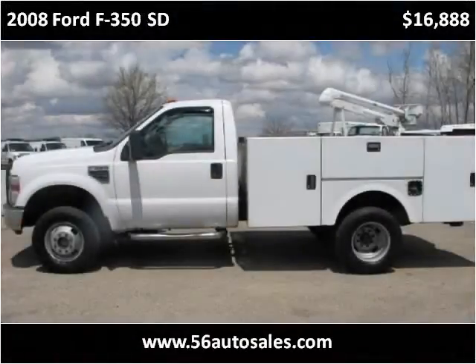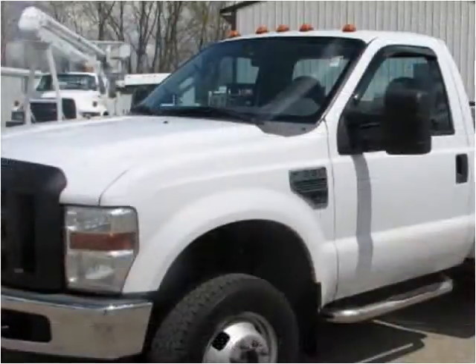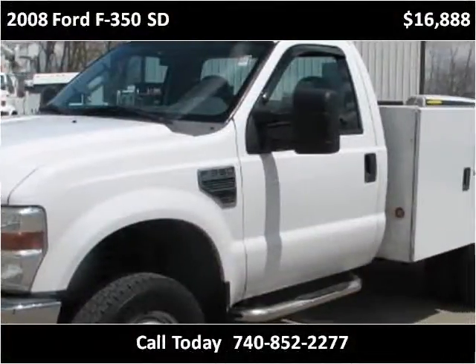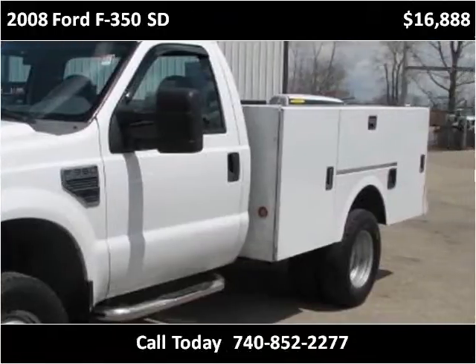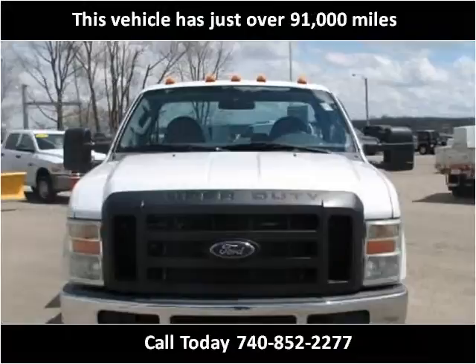This 2008 Ford F-350 SD is available from 56 Auto Sales. This vehicle has just over 91,000 miles.